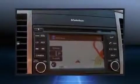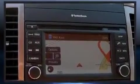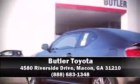Additional safety features include a security system and four-wheel disc brakes with ABS. It also arrives with a Carfax history report indicating just one previous owner. Please don't hesitate to give us a call.